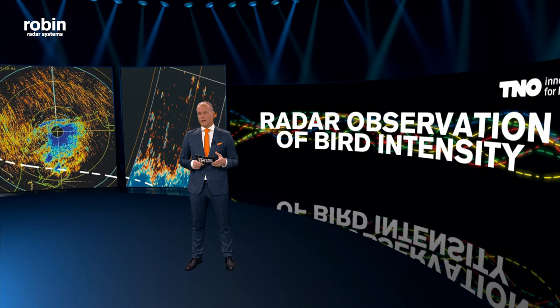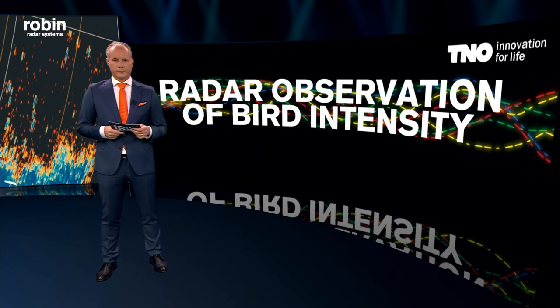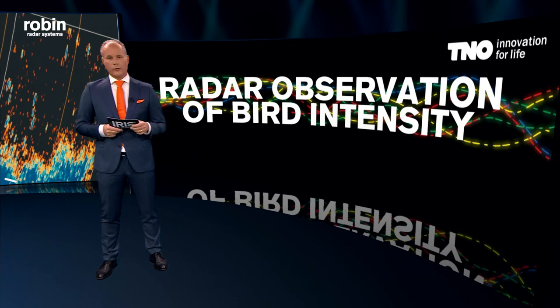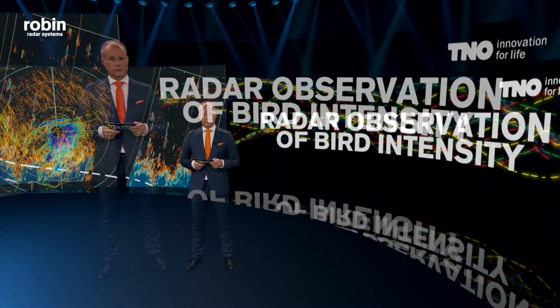They helped the Dutch Air Force prevent collisions between birds and fighter jets. In 2010, I spun out all activities to pursue market leadership as a commercial entity. It started out great. We won a fantastic project from Amsterdam Schiphol Airport and got super investors on board. Then we had some tough years. We learned the hard way that though planes are fast, aviation is slow.